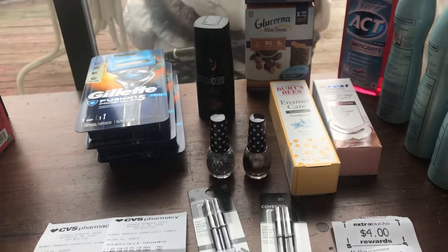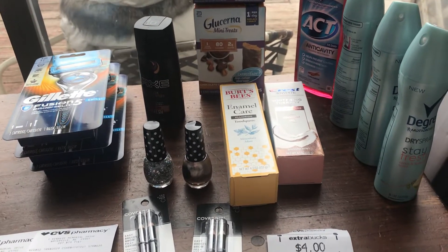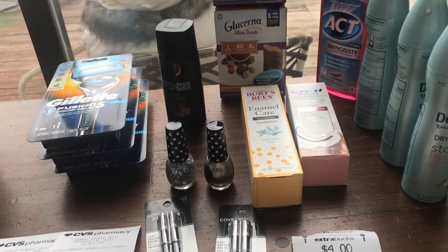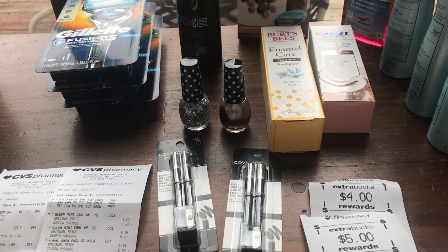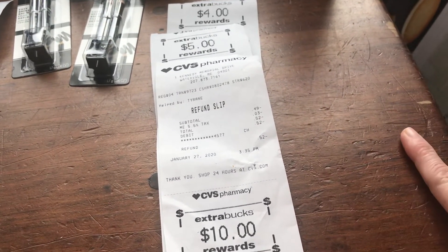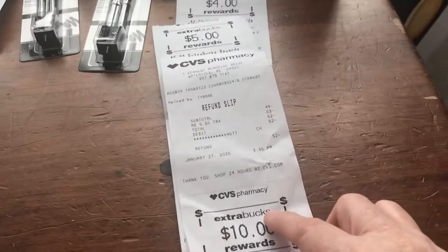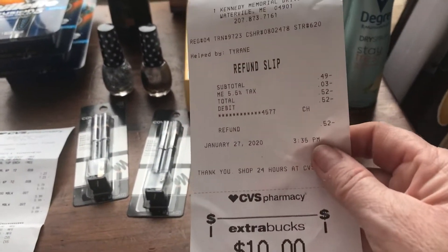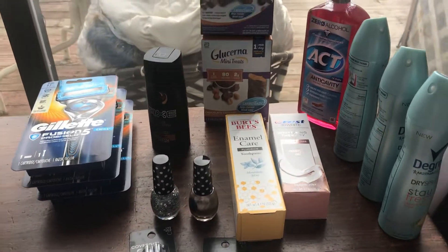Hi guys, this is my CVS haul and it was done in three transactions. The first time I went and bought a Glam curling iron. The deal is if you buy one you get back ten dollars ECB, but it only applies for items that are $25 and over, and mine didn't qualify. I had a $10 CarePass ECB — that's completely free for signing up. If you sign up for CarePass for $5 a month, they print you a $10 ECB, so you gain $5. I was just rolling that into a transaction, but I returned the curling iron, so that's why you don't see it in the picture.